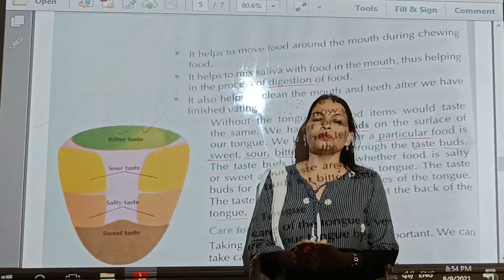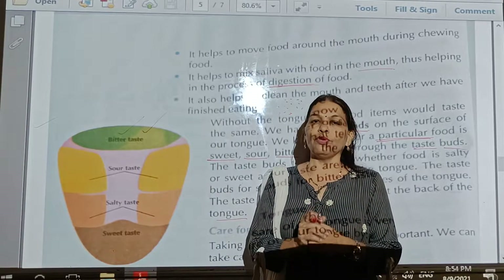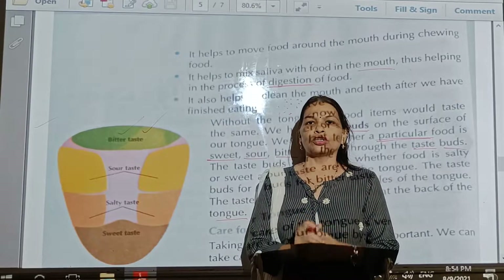So here there are four taste buds to particularly identify the taste of food.